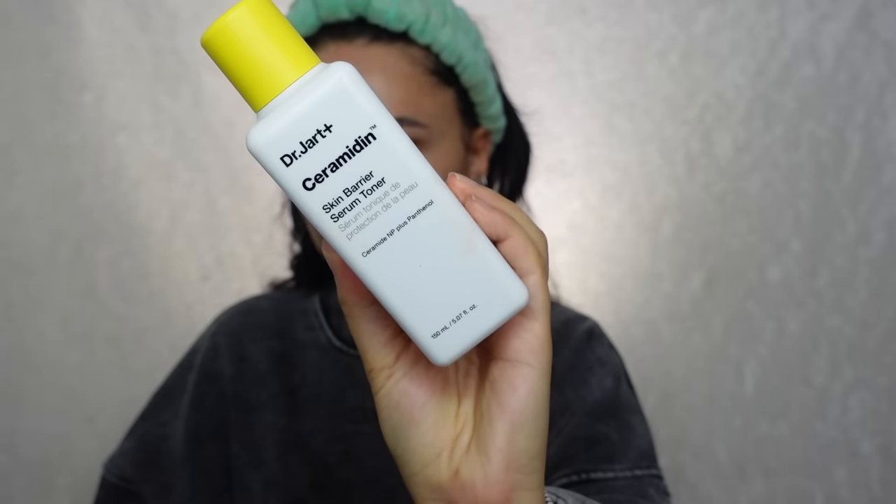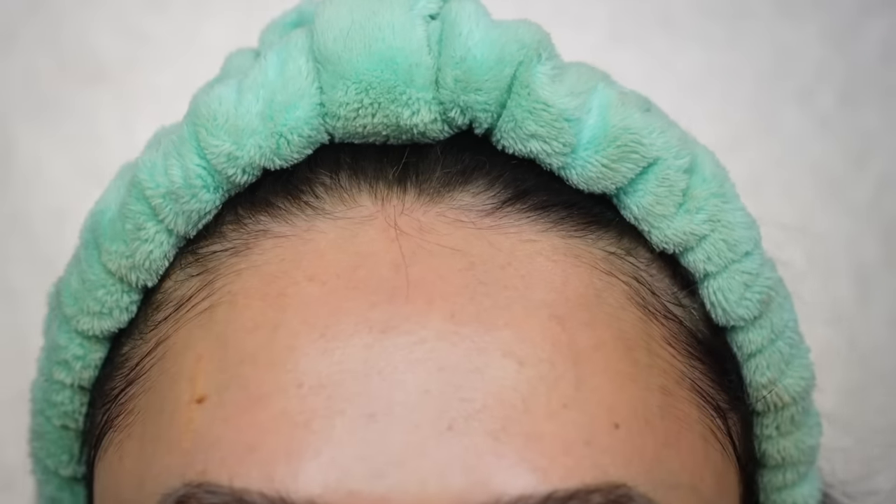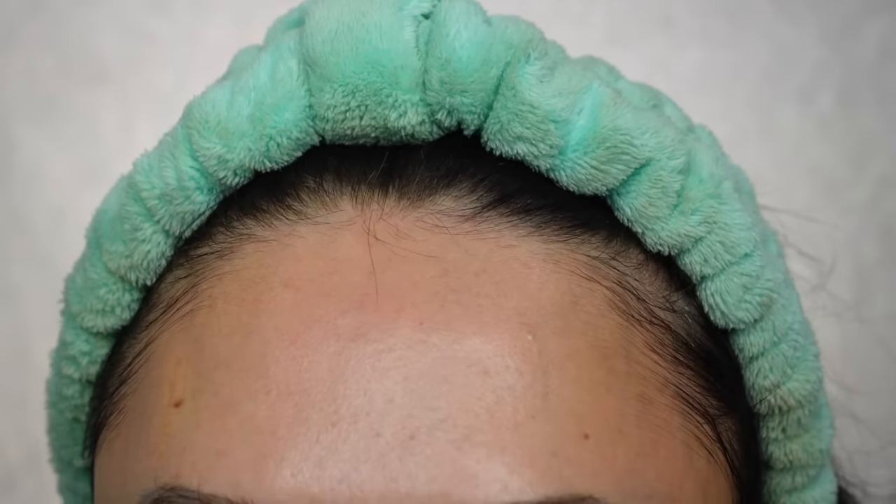I'm going to start off with a skincare product. I don't talk a lot about skincare products on my channel, but this is the Dr. Jar Ceramide Skin Barrier Serum Toner. I don't put it on a cotton pad — I just pop it onto my hands and whack it onto the face. A little while back I was really struggling with texture on my forehead and didn't know what was triggering it. I was sent this in PR; it's meant to help repair your skin's barrier. I gave it a go and I am not joking — I think it's cleared my forehead. My skin's barrier was affected and this has basically become my new serum toner and I adore it.